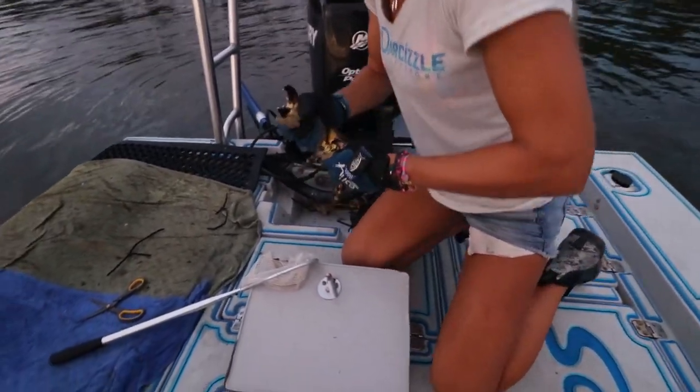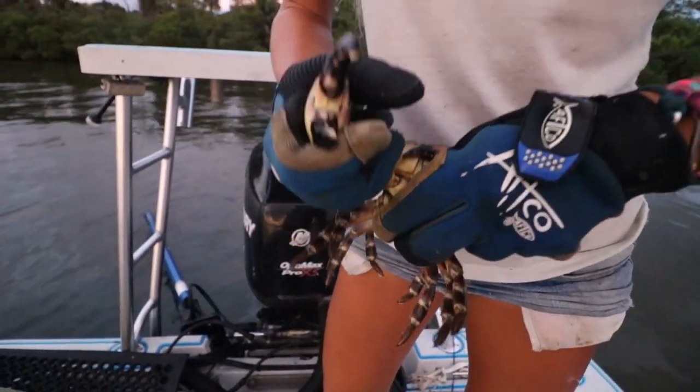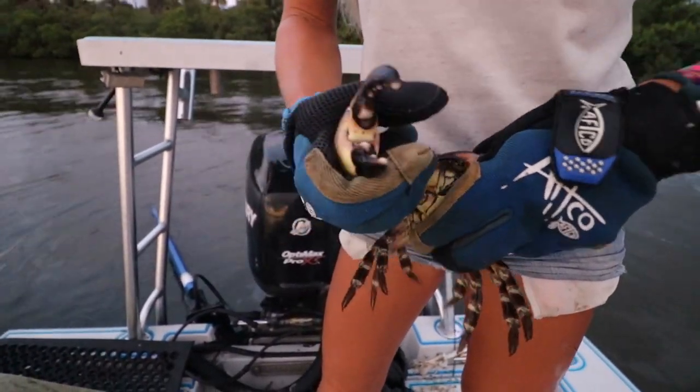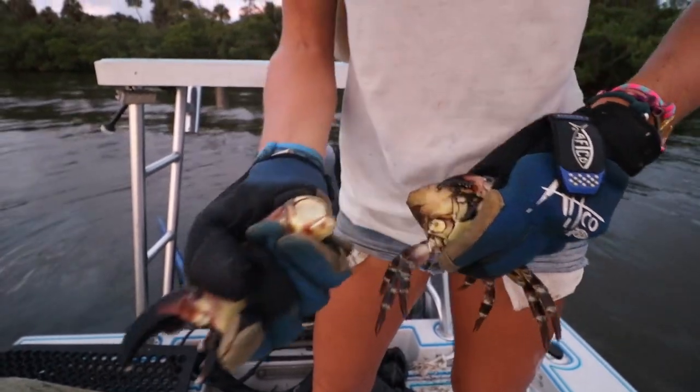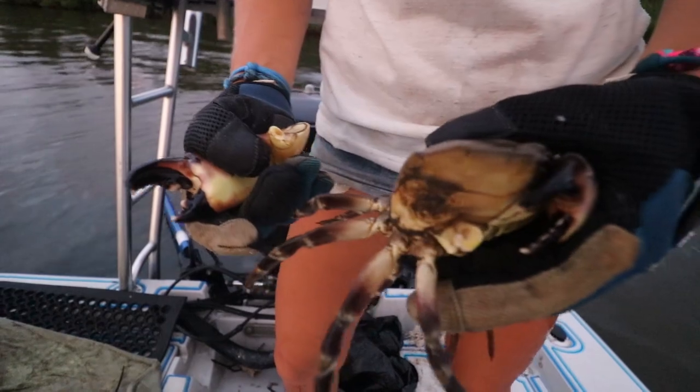Folding the claw — we're just going to keep the one. There's a downward motion and it kind of just pops right out of its socket. These are meant to pop out, especially when they get in battle. You get a clean break right there, and that will regrow and regenerate.